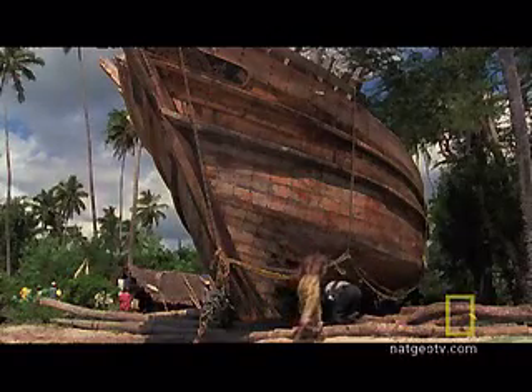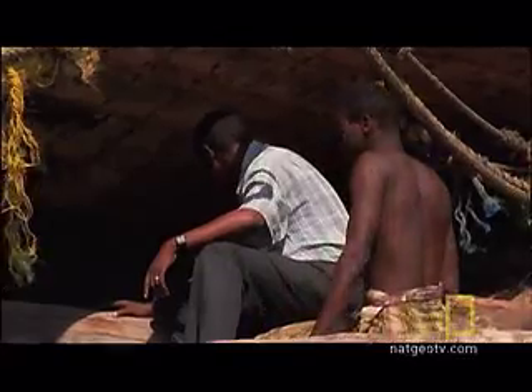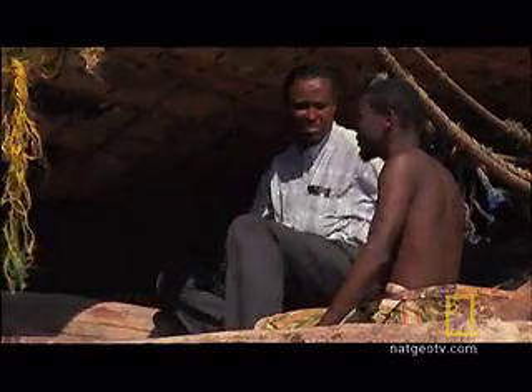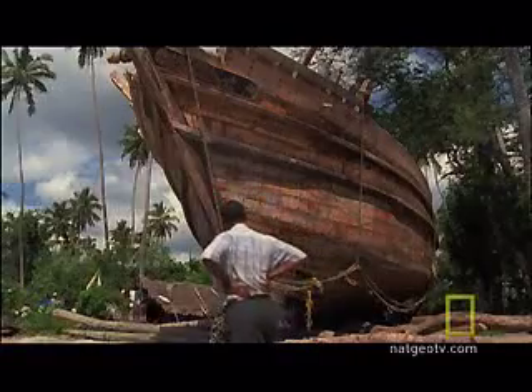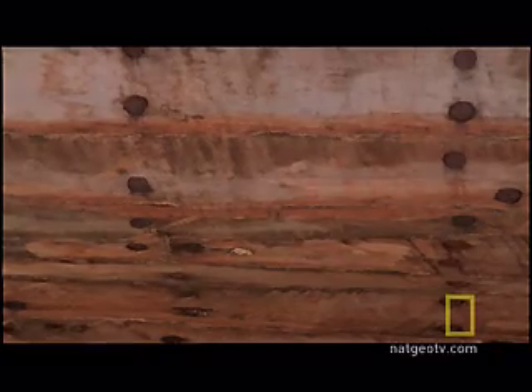At 150 feet, this is the biggest Dhow constructed on Zanzibar for some time. The Somali merchant who commissioned it has waited four long years to see it finished. Built without plans or power tools, even the wooden hull is fastened together using the hard air roots of mangrove trees instead of nails.